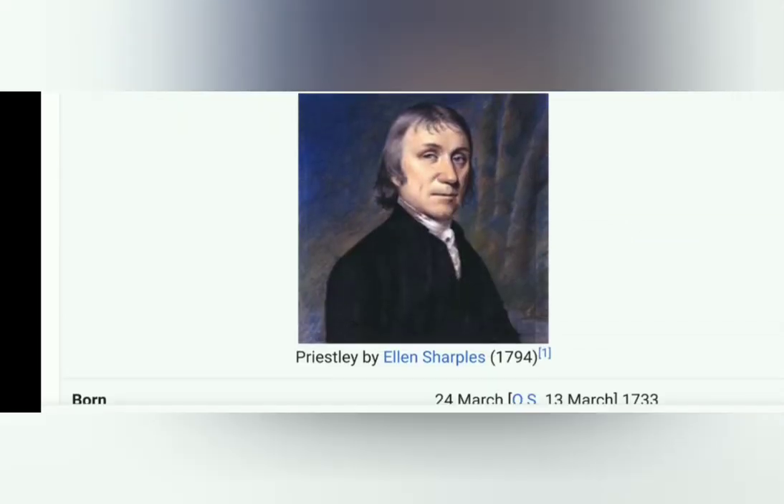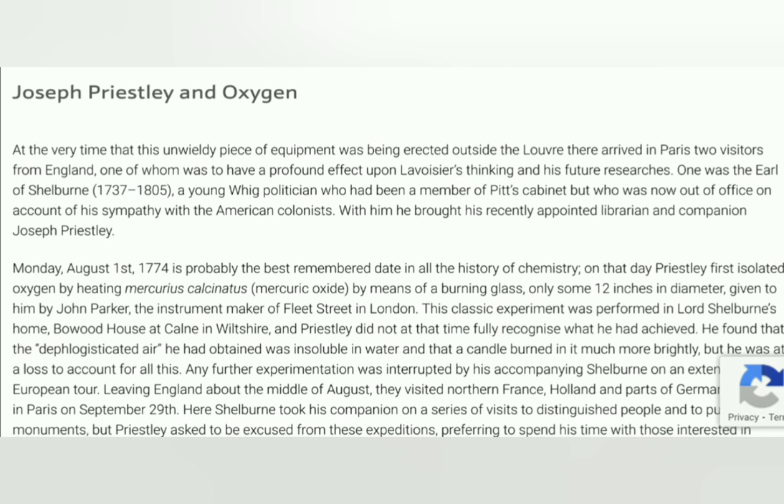At the very time that this unwieldy equipment was being erected outside the Louvre, there arrived in Paris two visitors from England, one of whom was to have a profound effect upon Lavoisier's thinking and his future research. One was the Earl of Shelburne, a young Whig politician who had been a member of Pitt's cabinet but was now out of office on account of his sympathy with the American colonists, and with whom he brought his recently appointed librarian and companion Joseph Priestley.